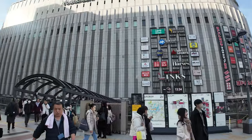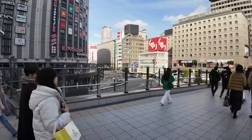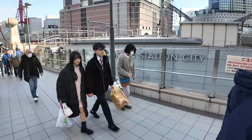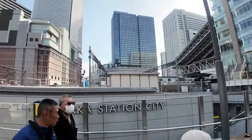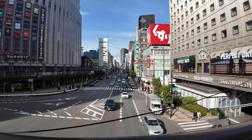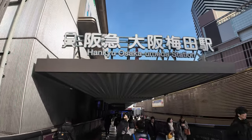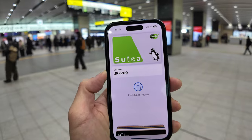Here we are at Yodobashi, we're at Osaka Umeda. Pretty big square here — you can see the Ferris wheel. Very close to Osaka Station City. Amazing place. Back to the Hankyu Osaka Umeda Station with the cool red trains.